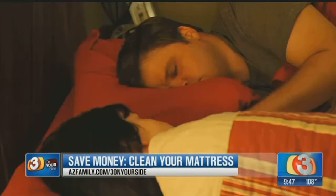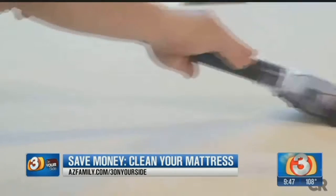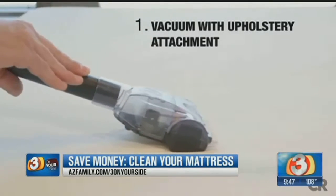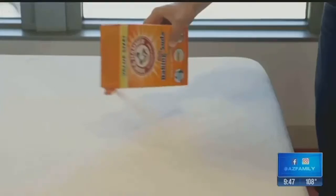So in order to protect your investment, you should give your mattress a good cleaning. The experts at Consumer Reports say to start with a vacuum. Use the upholstery attachment and make sure you get all the seams and crevices. Check for stains and spot treat if you need to.